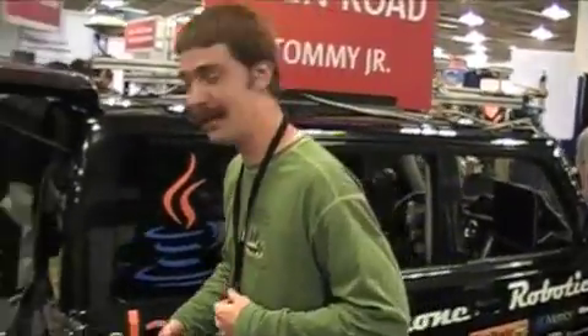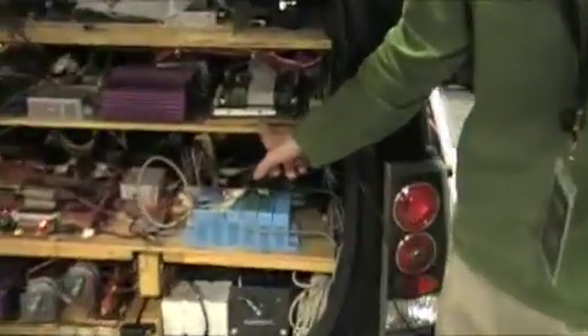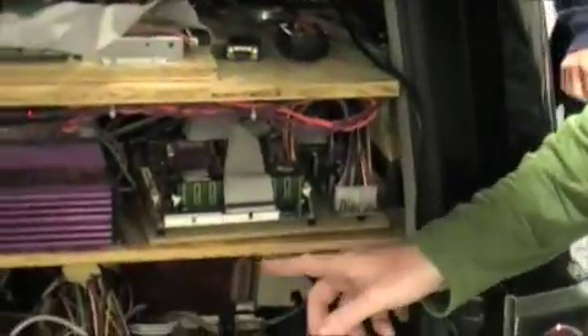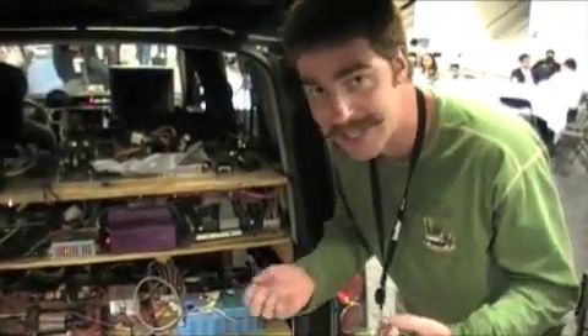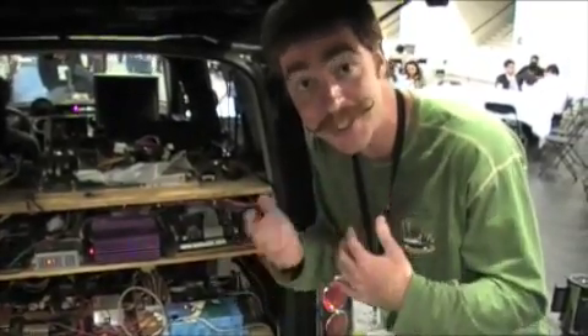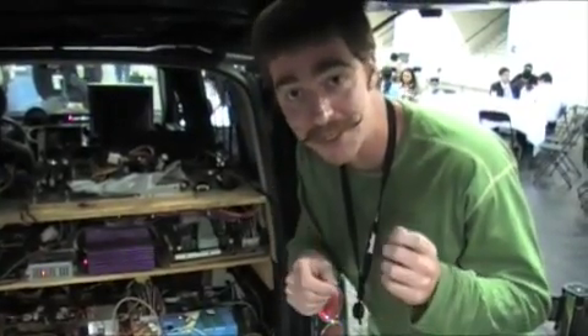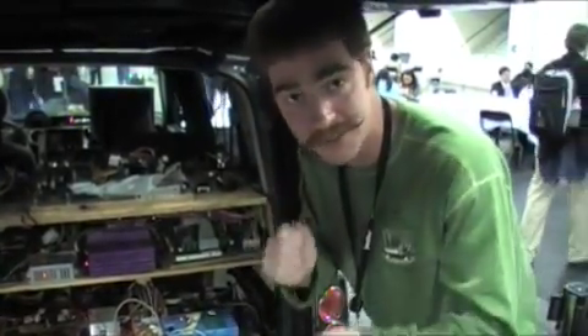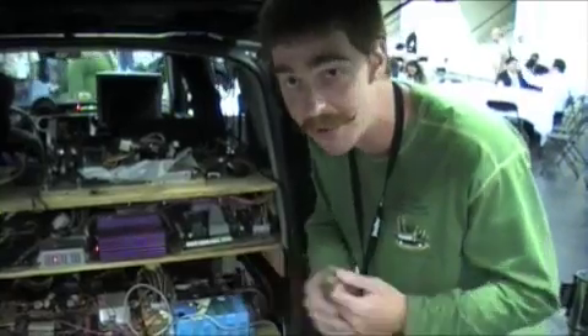Let's take a quick look at what is available inside Tommy. This computer right here is the brains behind Tommy. It's a motherboard that you can get at Best Buy for about $200, and it takes care of all the processing. It takes in all the data from the different sensors that we have around the car, and figures out what to do — such as go faster or slow down, turn left, turn right — and then tells all the motors what to do from there.